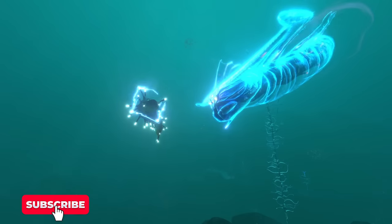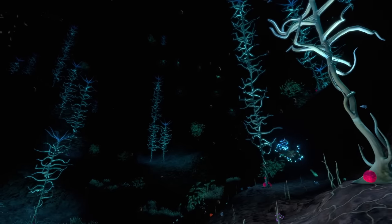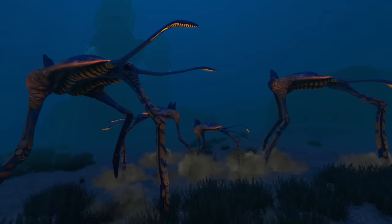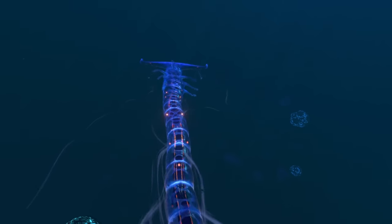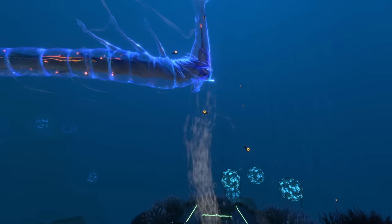When out in the open crater, ghost leviathans seem to prefer hunting within the Grand Reef and the Blood Kelp Zone, feeding on ampules, crab squids, entire shoals of fish, and possibly even sea-treader leviathans. At this stage of their life cycle, adult ghost leviathans are Subnautica's second largest aggressive creature, and are large enough to push, drag, or even overturn a cyclops submarine.